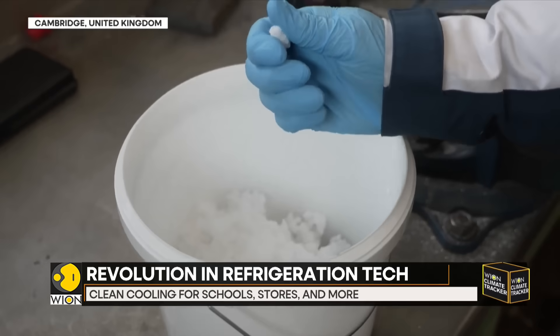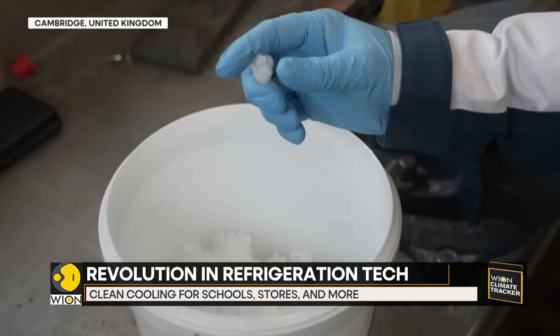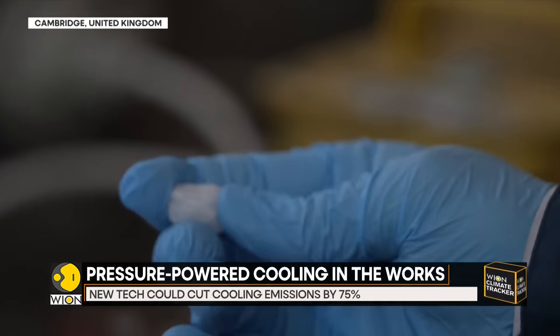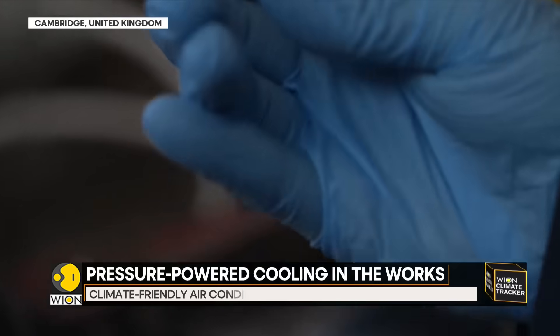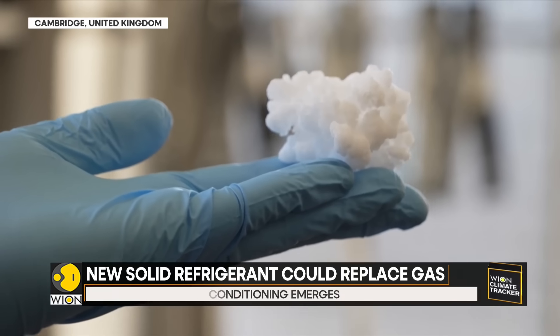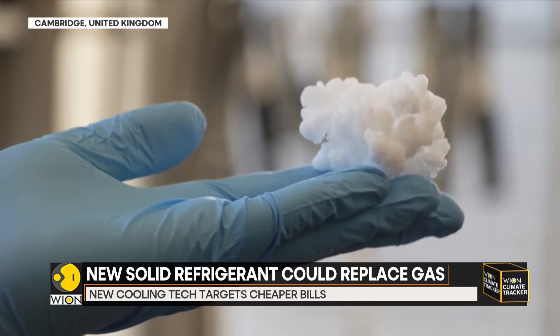Unlike traditional refrigerants, which are made of gases that can leak and warm the planet, this new solid refrigerant stays put. And when pressure is applied, its temperature can swing by over 50 degrees Celsius — that is nearly 100 degrees Fahrenheit.